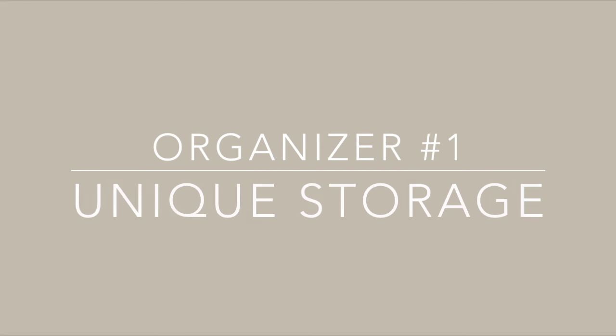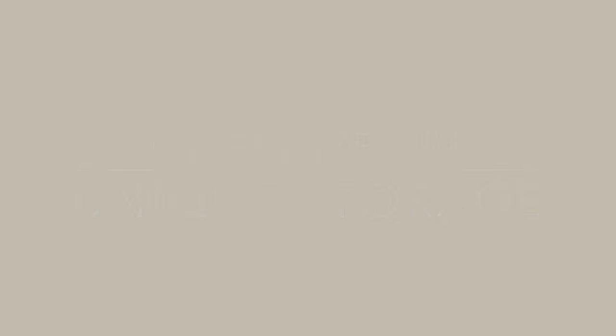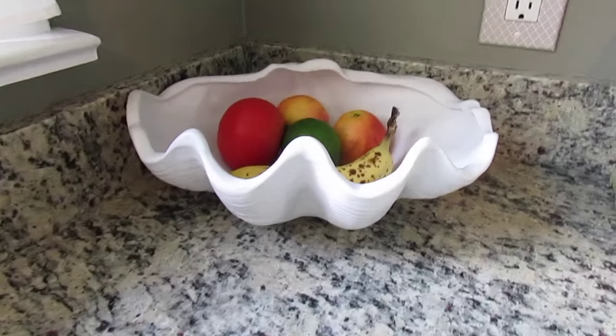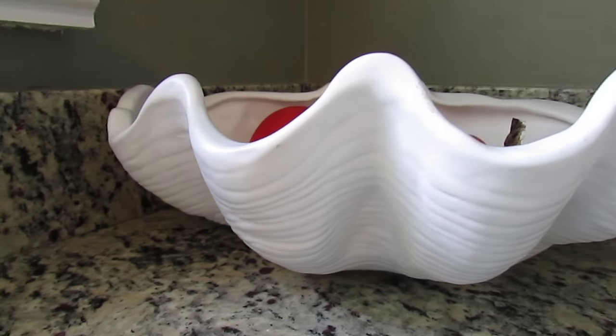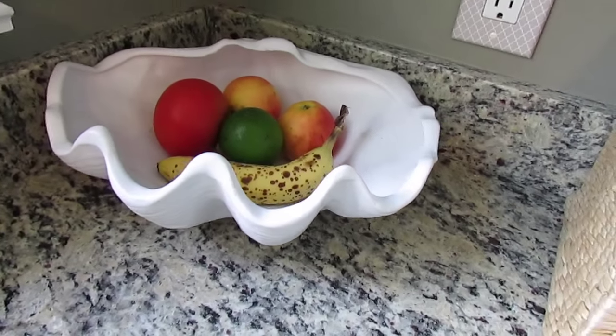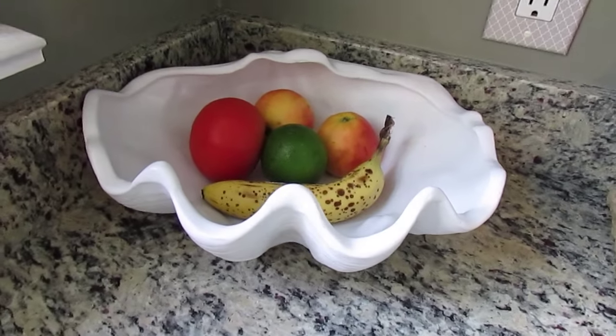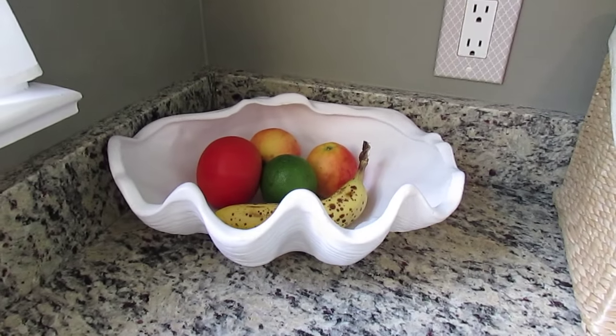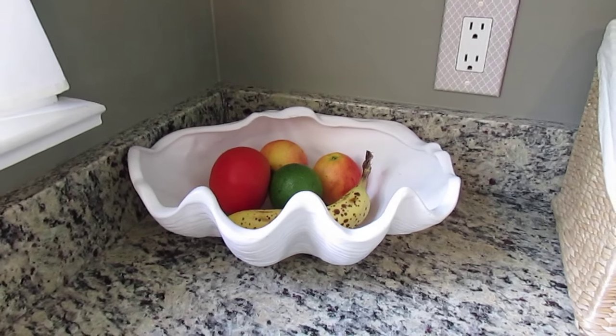My favorite types of organizers typically fall into four different categories. The first being unique storage. For example, our fruit bowl — this was just a ceramic piece that I found at a thrift store for very inexpensive. It had this really ugly pearlescent glaze on it, and I spray painted it, and now it works perfectly as a fruit bowl. Any type of unique storage that can be multifunctional is really beautiful and great to find.